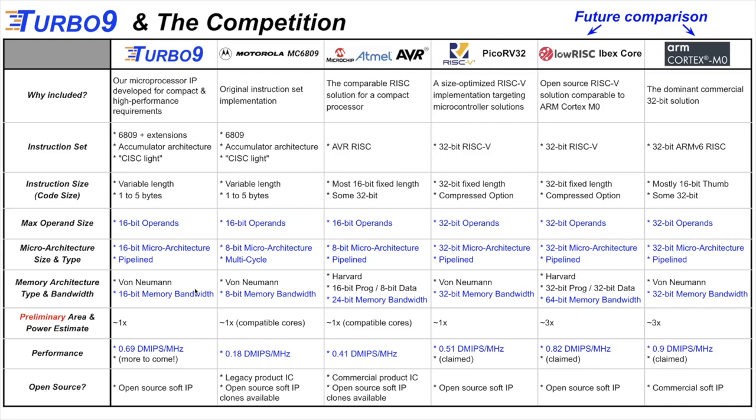As far as performance, the Turbo 9 is faster in the Dhrystone benchmark at about 0.7 DMIPS per megahertz — faster than the first four cores. For the ARM Cortex M0 comparison, that's something we'll show in the future as we make further optimizations. We think we'll start approaching the performance of the ARM Cortex M0. Our main goal is area and power, and achieving performance parity or beating the ARM would be a bonus. The Turbo 9 is open source, while the ARM remains the dominant commercial soft IP solution.